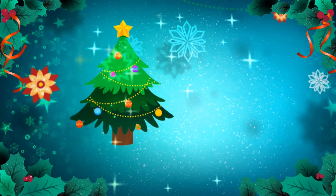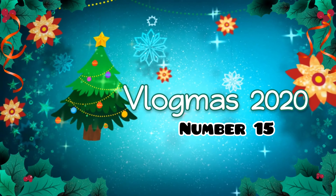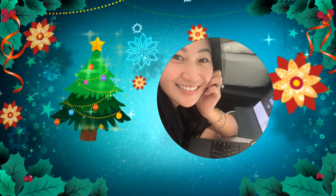Hi everyone! Good morning! CJ here. So today is Vlogmas number 15! It's the 15th day of Vlogmas and it's just 10 days. It's already Pasko!